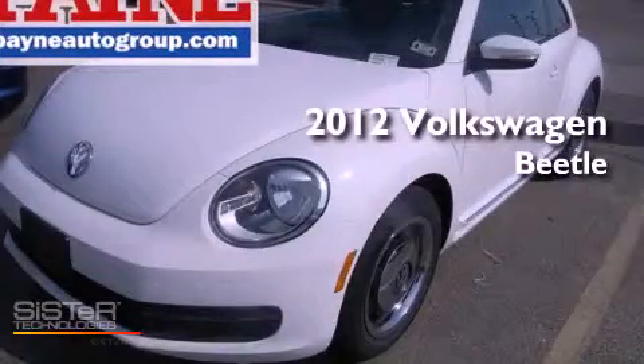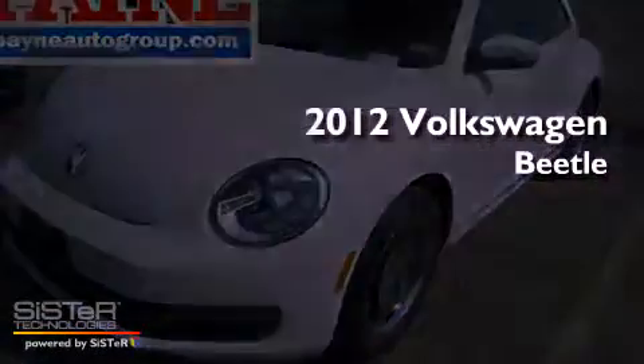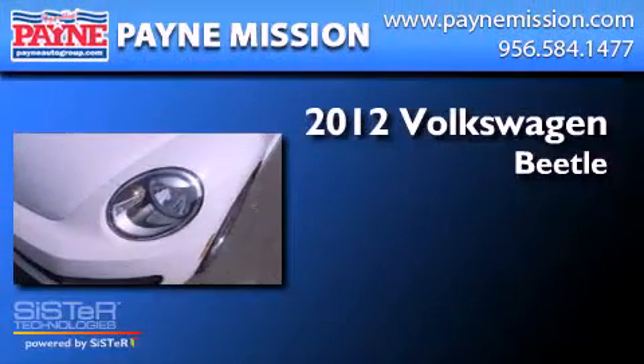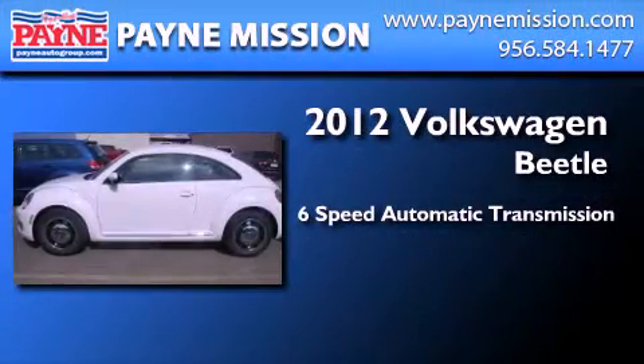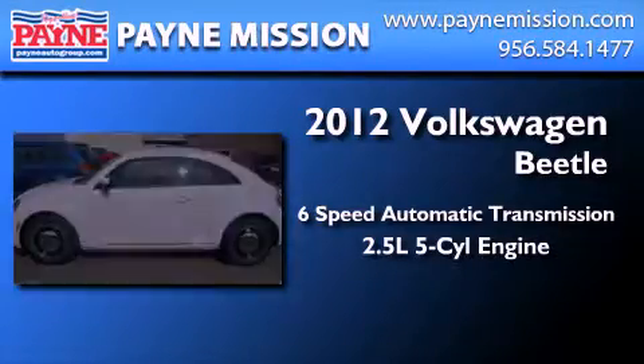This is a brand new 2012 Volkswagen Beetle. This four-door sedan has a six-speed automatic transmission and a 2.5 liter inline five-cylinder engine.